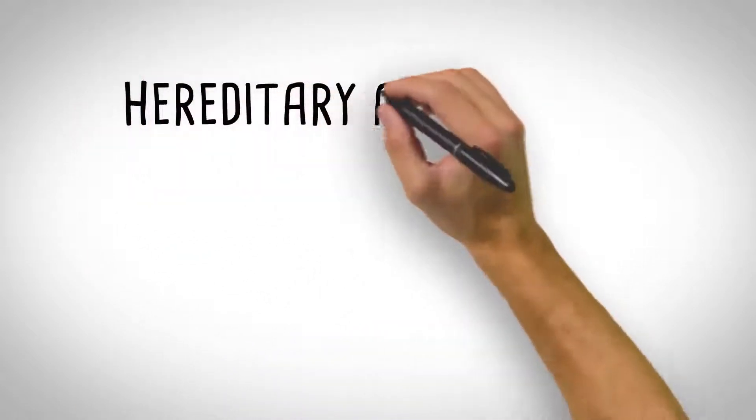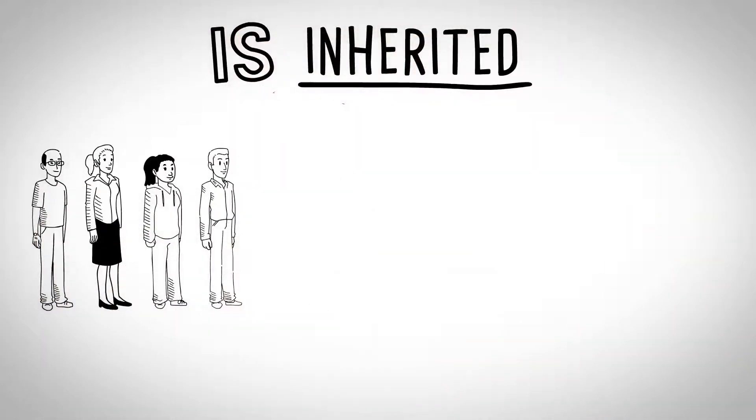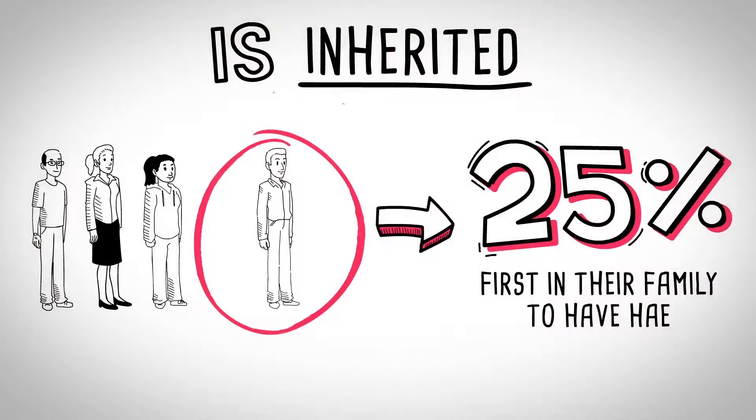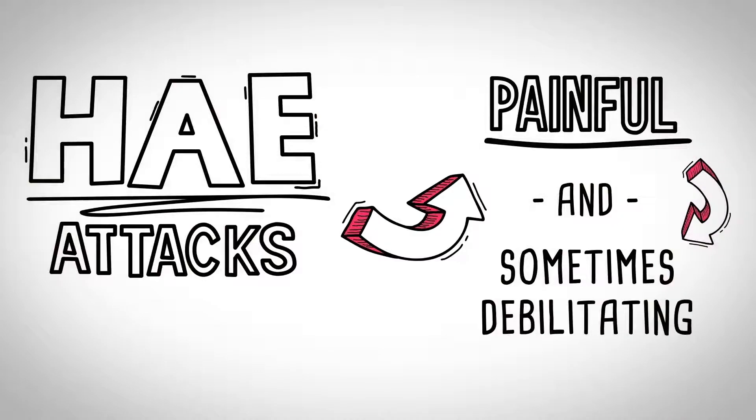Hereditary angioedema, or HAE, is a rare, non-allergic form of angioedema, or swelling. In most cases, HAE is inherited, but around 25% of those diagnosed are the first in their family to have HAE. HAE attacks may be painful, debilitating, and even life-threatening.